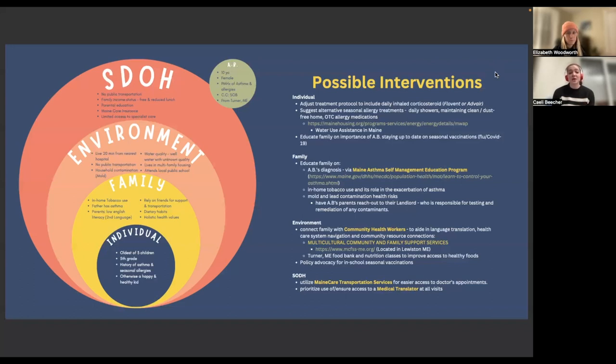We suggest alternative allergy treatments to the holistic methods currently being used, including daily showers, maintaining a clean home, and over-the-counter allergy medications. We've also added the water assistance program in Maine in case they need help with the water bill. We are also hoping to educate the family on the importance of A.B. staying up to date on seasonal vaccinations.